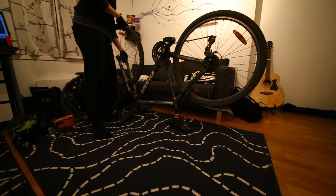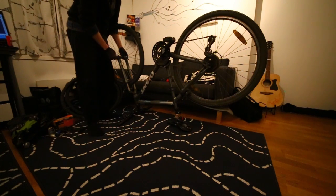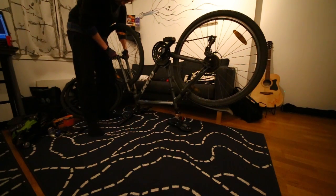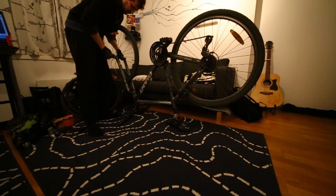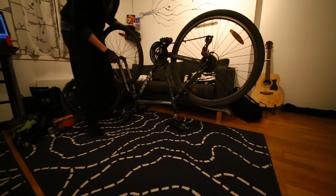A little bit of back history on this bicycle. I bought it one month after moving to Norway — that was three and a half years ago. I've done some rough estimate on how much I have been using it, and my best estimate so far has been around seven and a half to eight thousand kilometers.